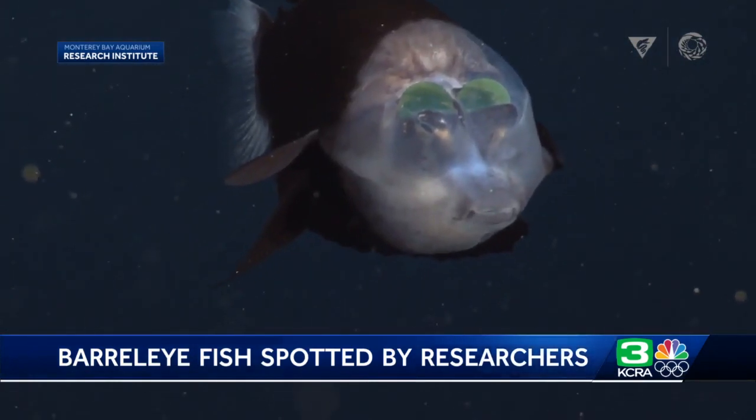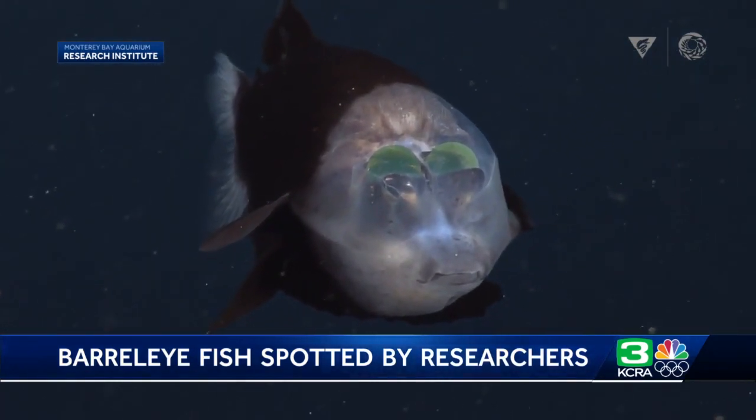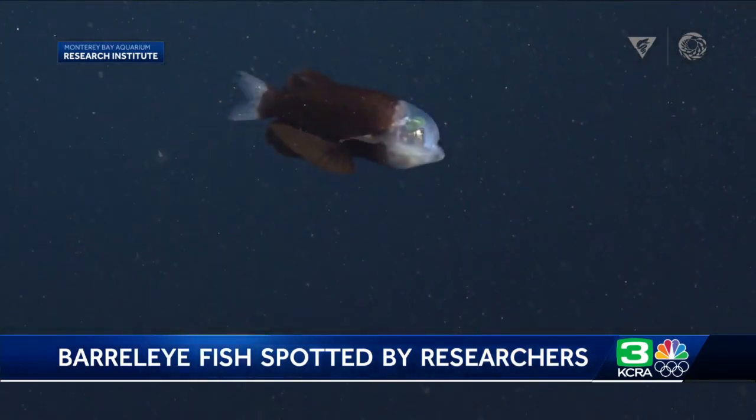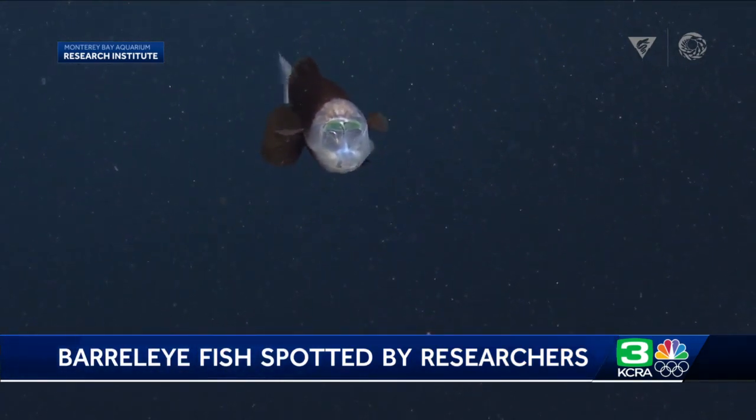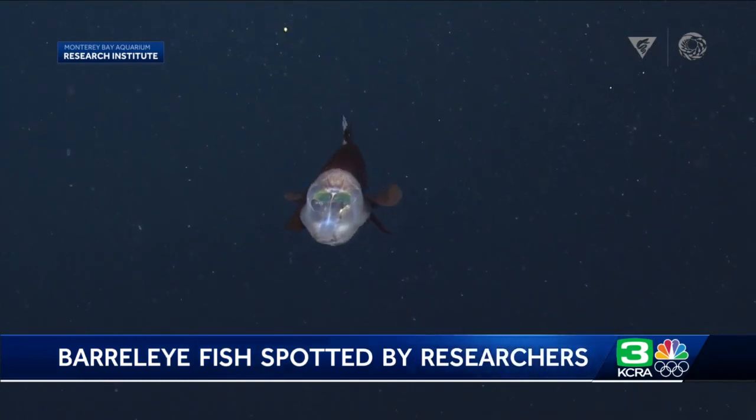I was today years old when I first learned about this kind of fish. Well, the Monterey Bay Aquarium Research Institute explores ocean science — that's everything from learning about species in the ocean, the chemistry of the ocean, and the landscape of the bottom.